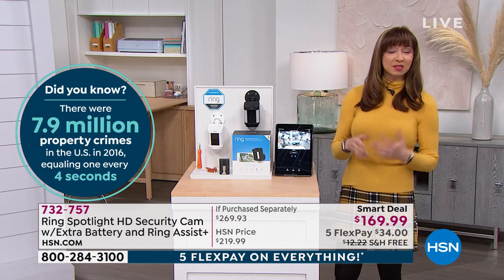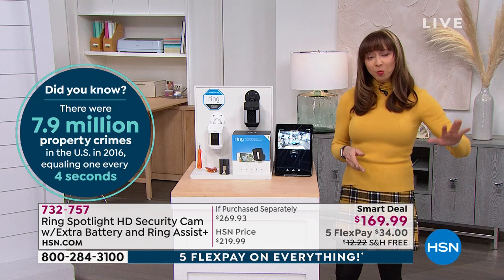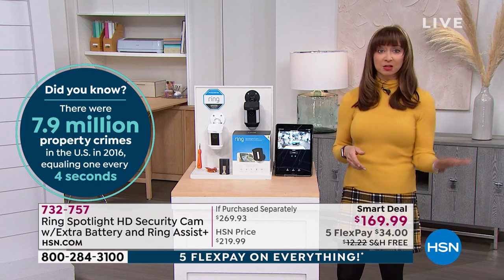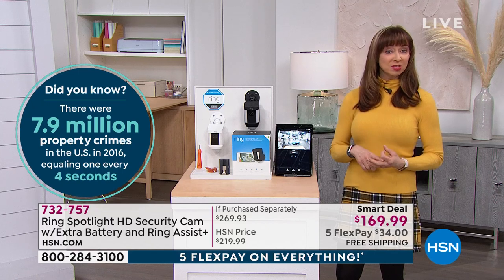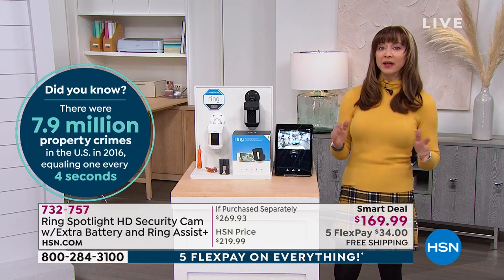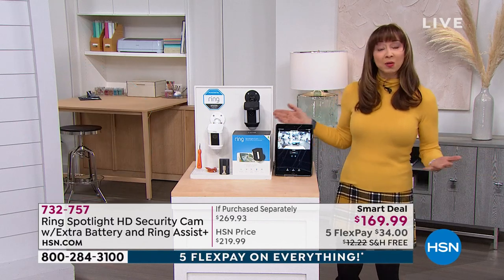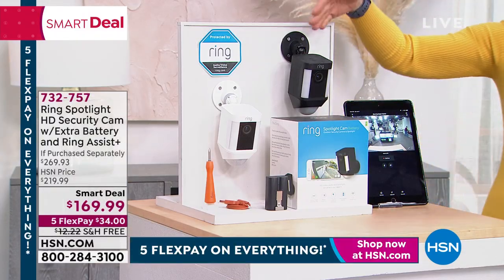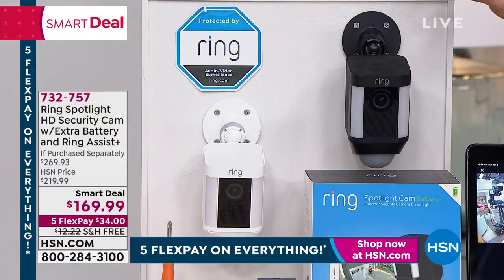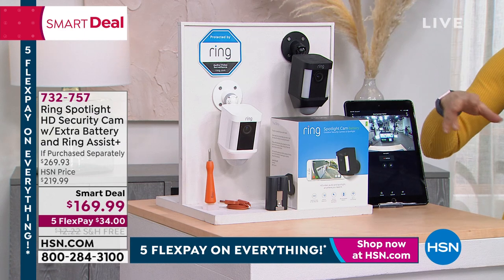Whether it's latchkey kids, working from home, porch side pirates — there's always something going on that you want to know about. With Ring, you're always home. That's one of the reasons they are leaders. Now let's talk about value. You choose it in the white or the black. This is the one that to me is the deluxe everything. It does work with your Ring family — so if you've got a Ring doorbell, if you've got your Ring indoor outdoor — it works and communicates with all of that, which I think is genius.